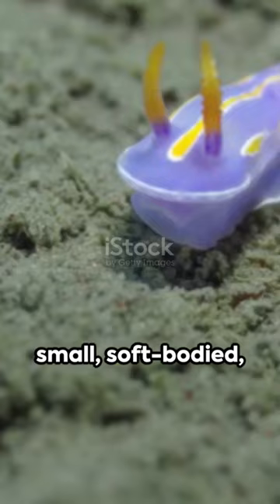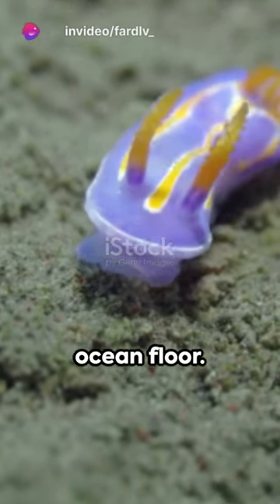Imagine a creature: small, soft-bodied, often brilliantly colored, crawling leisurely on the ocean floor.